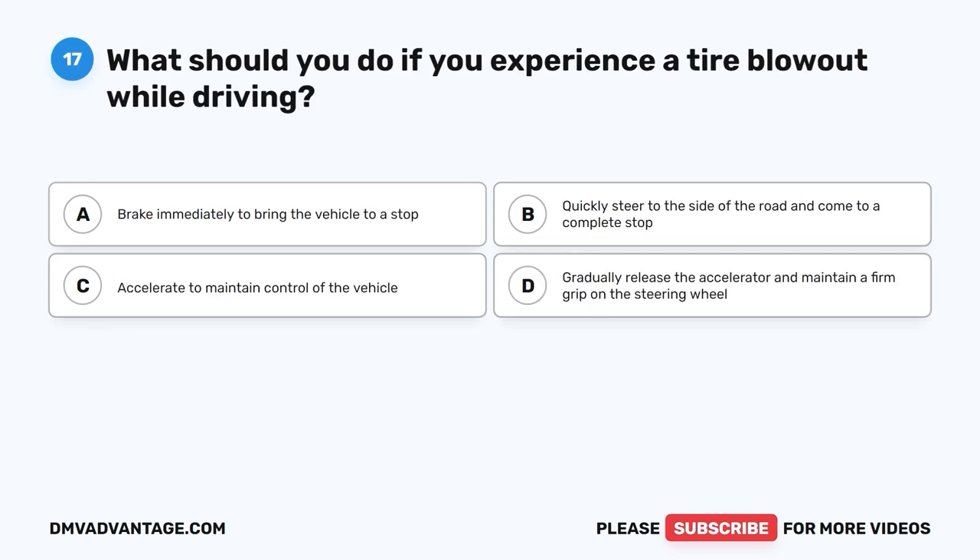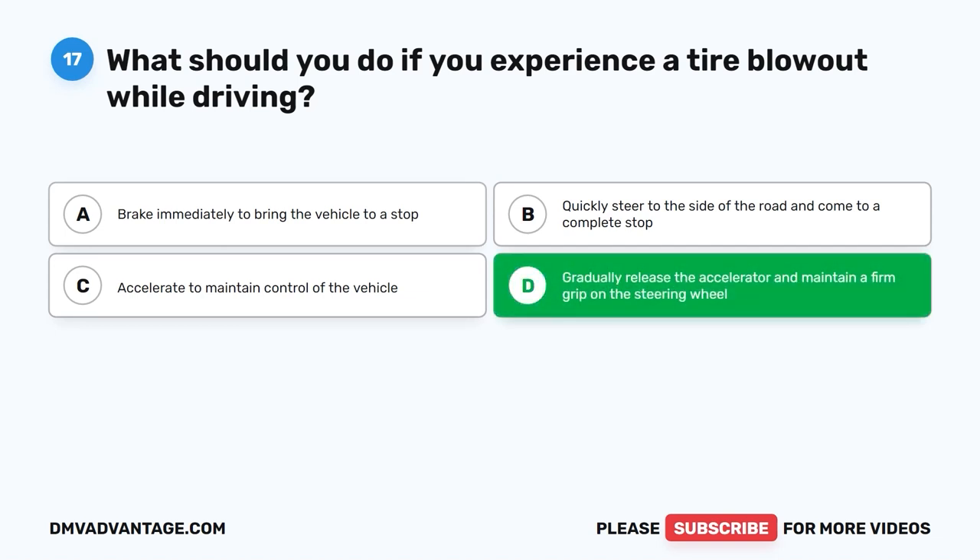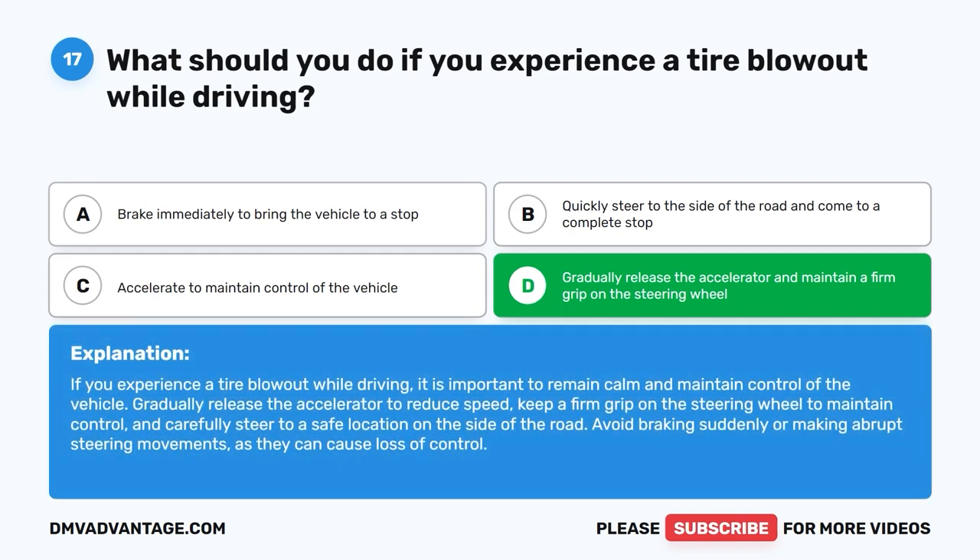Question 17: What should you do if you experience a tire blowout while driving? The correct answer is D: Gradually release the accelerator and maintain a firm grip on the steering wheel. Gradually release the accelerator to reduce speed, keep a firm grip on the steering wheel to maintain control, and carefully steer to a safe location on the side of the road. Avoid braking suddenly or making abrupt steering movements, as they can cause loss of control.